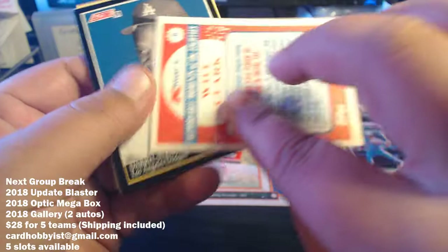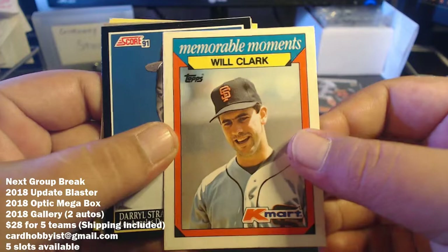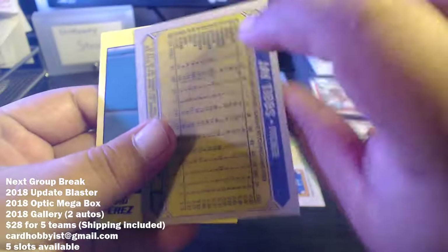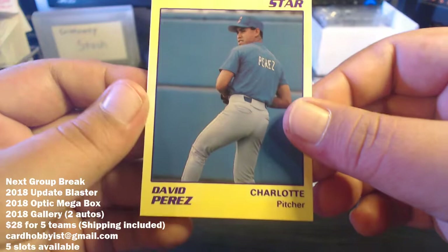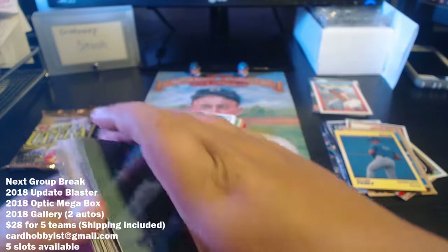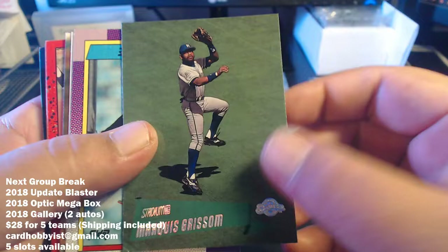Kent Hrbek '87, Casey Candaele. There's a Will Clark 'Memorable Moments' as a K-Mart card — pretty cool. Will Clark isn't a Hall of Famer but he's kind of a fan favorite. There's a Strawberry. We got Craig Reynolds 81 Donruss, a J.T. Tibbs, and David Perez — Charlotte pitcher from Star, says '89. The first little stack was pretty nice — got quite a few stars in it.